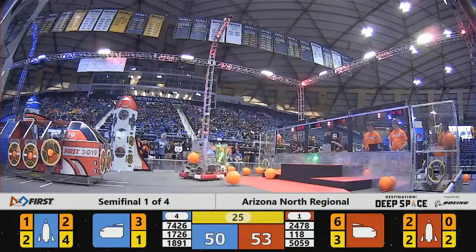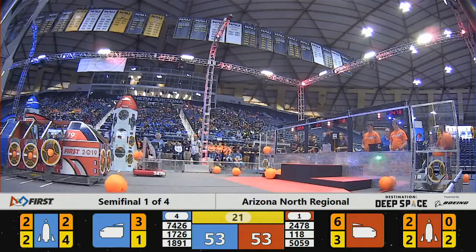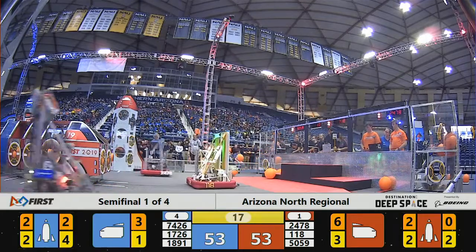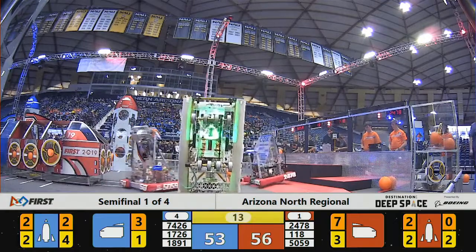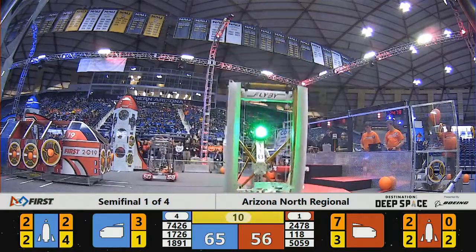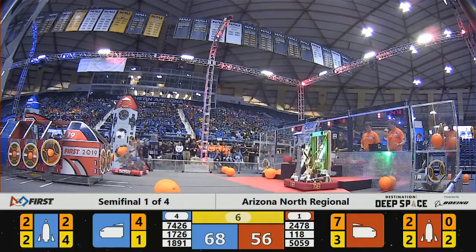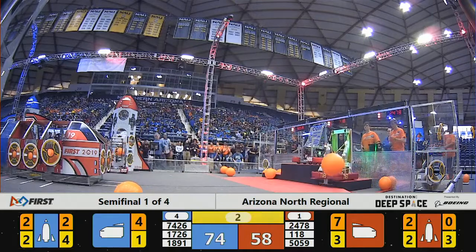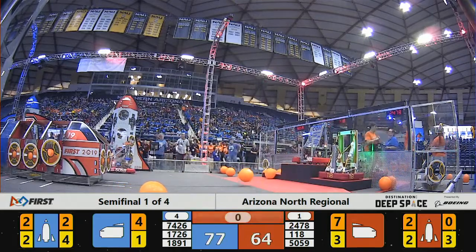We are down to 25 seconds remaining in semi-final one, match number one. We're all tied up on the unofficial score. 17-26 makes it up to the third level. 18-91 going to the second level. Westwood all the way up to the third level of their half. 3-2-1. 1-18 makes it to their second level.